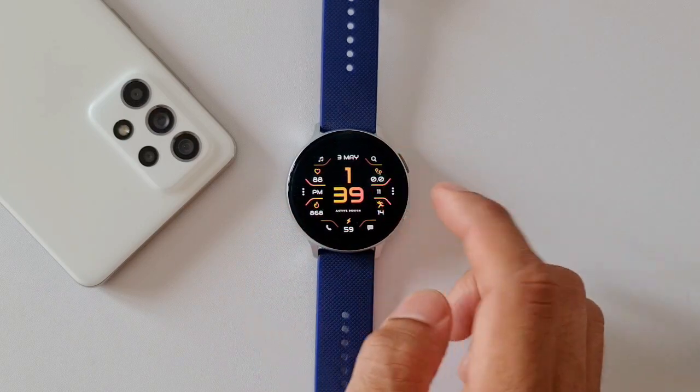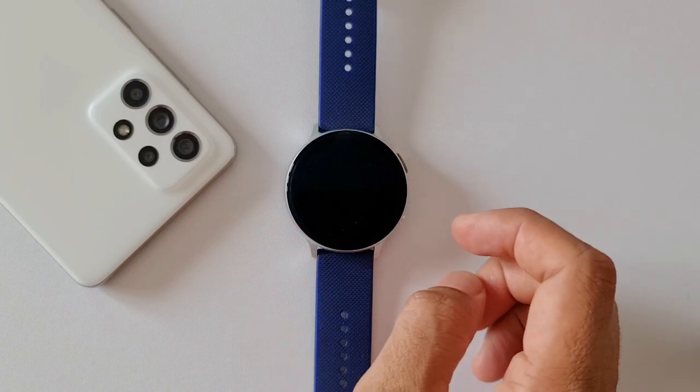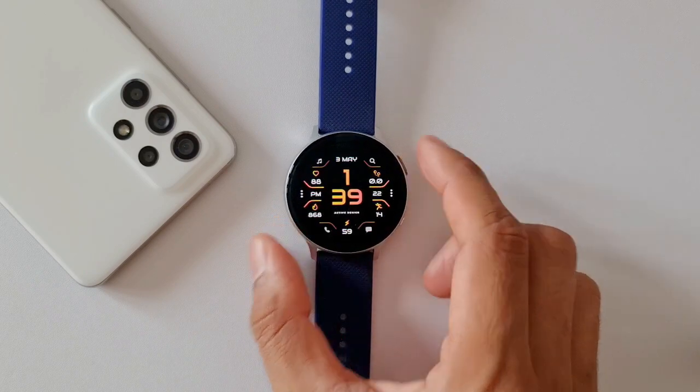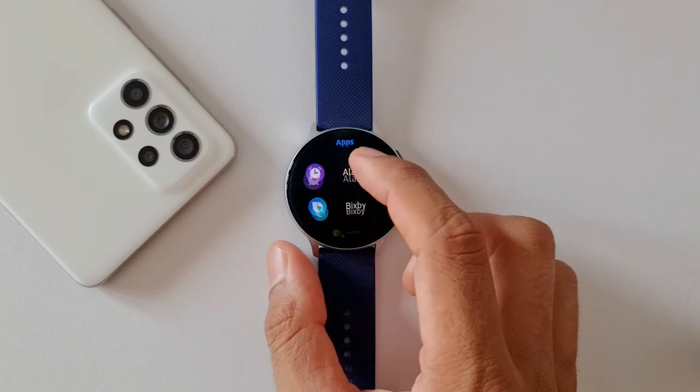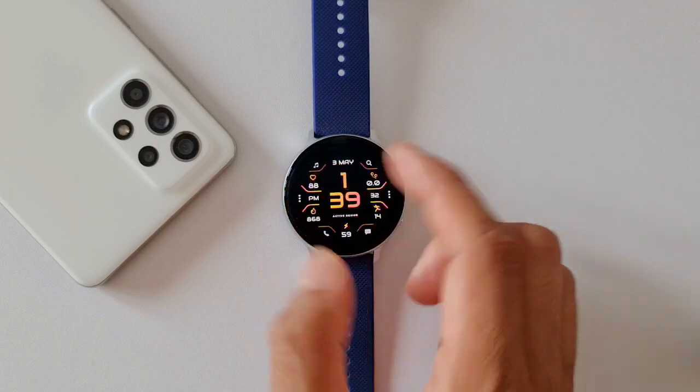It doesn't stop there — we have two customizable shortcuts as well, at the three o'clock and nine o'clock positions. You can see the three dots there; just single tap on that to select a particular shortcut you want, then single tap again to open it. We already have so many shortcuts here, and these customizable shortcuts are the icing on the cake.